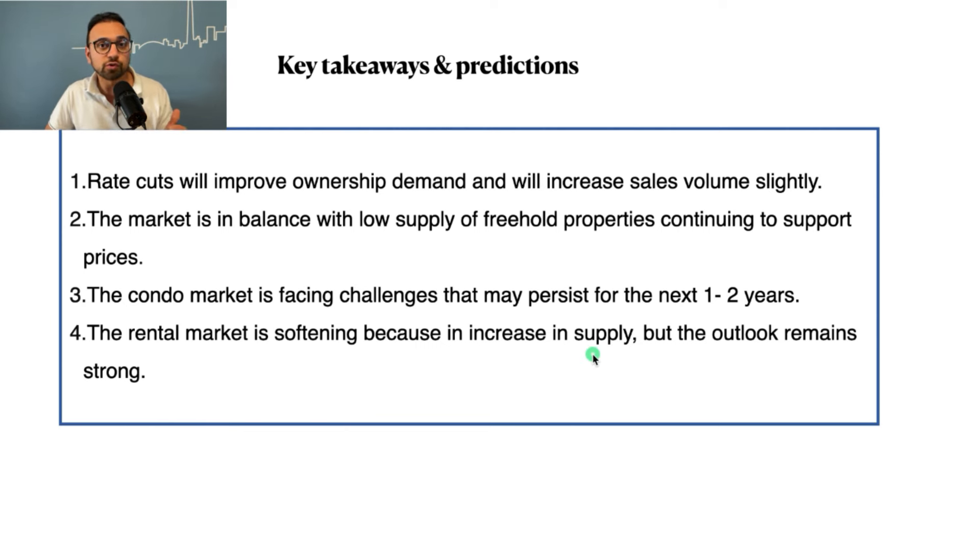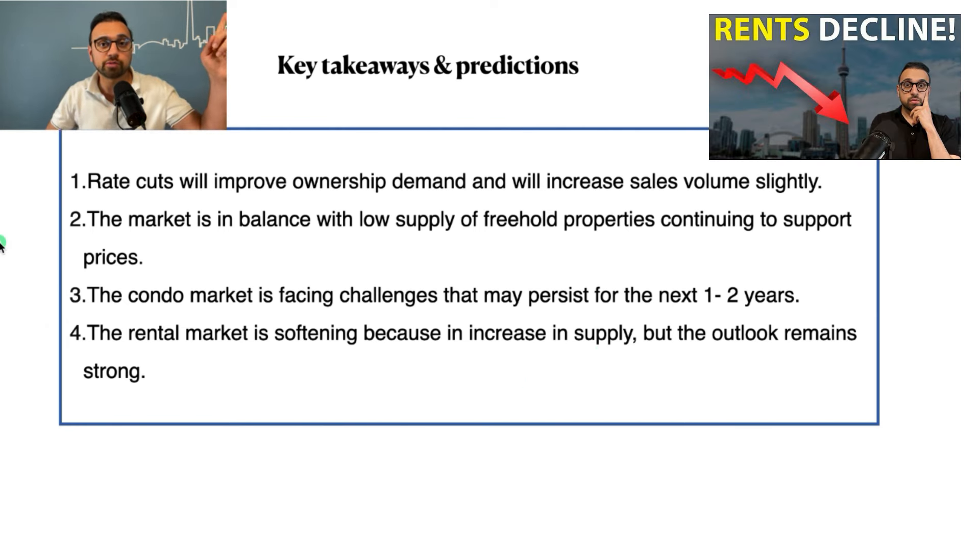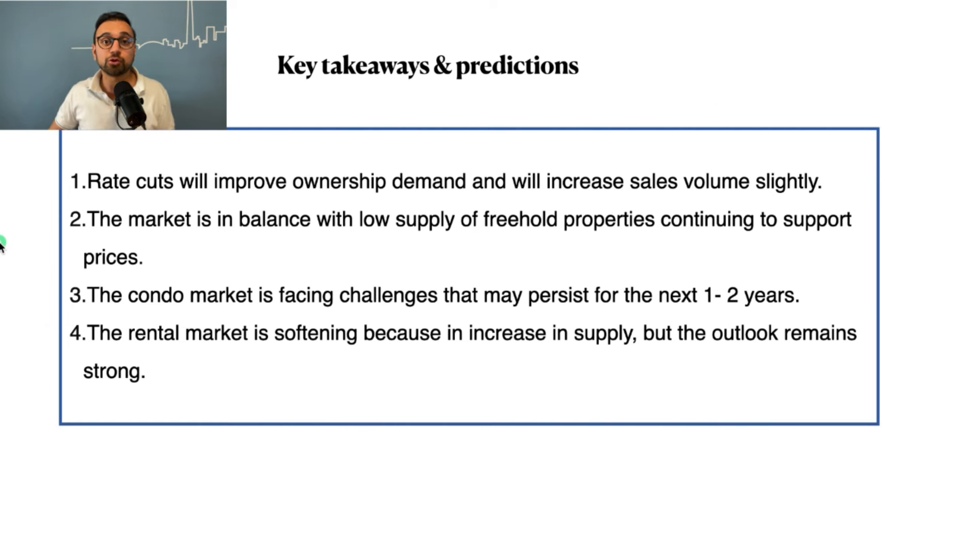Finally some positive news for renters — rents have slightly come down. I made a specific video on rentals which you can check out by clicking the top right corner. If you have any questions about real estate you can book a call with me by clicking the first link in the description below. Thank you so much for watching and see you in the next video.